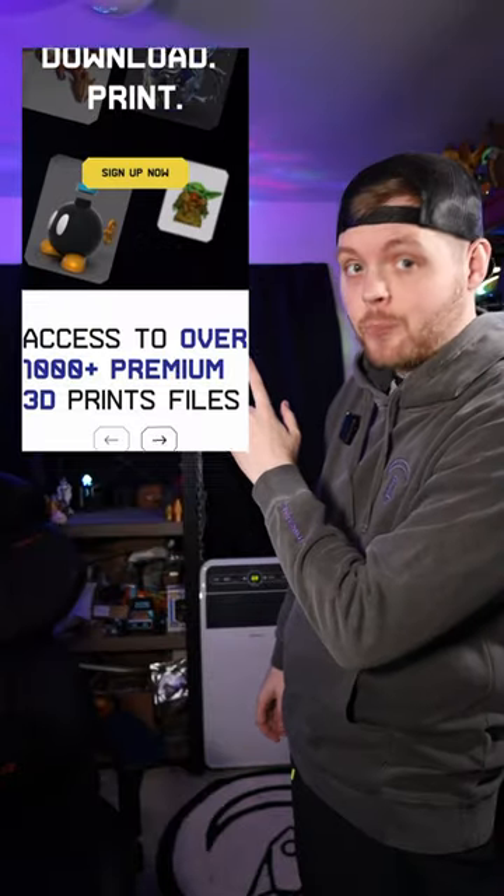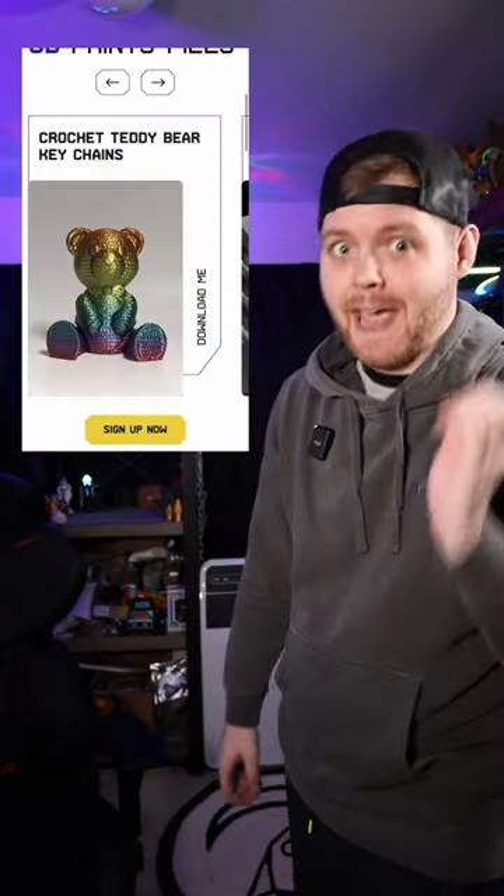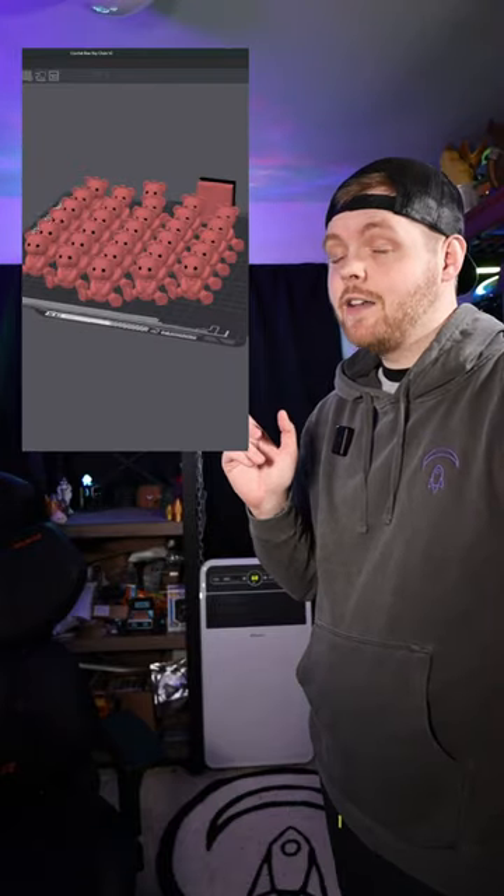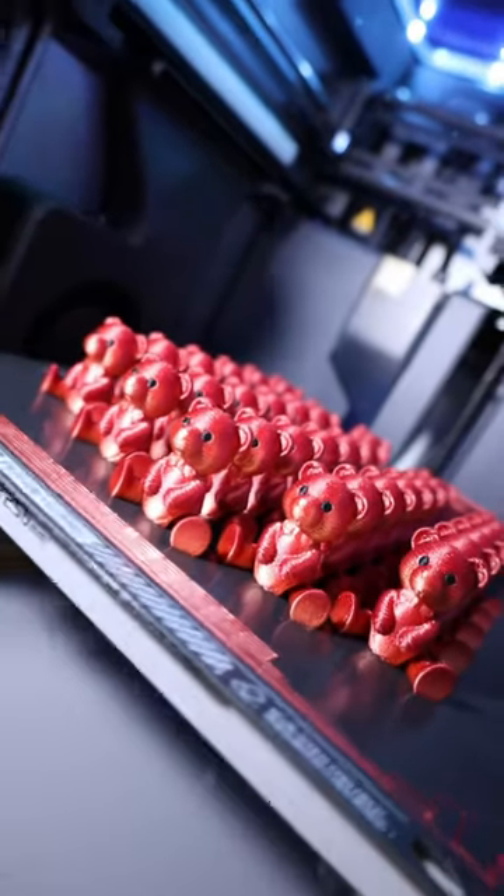Earlier today I was browsing Nico Industries' website, where he has a bunch of crocheted animals and they're adorable. So I loaded them into my slicer, added some color, and sent them off to my printer — and just like that, they're all done printing.